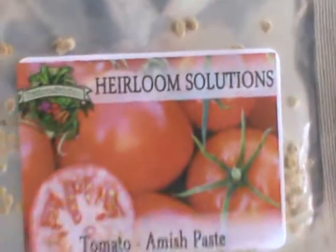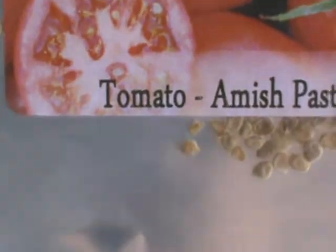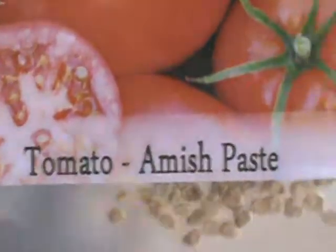Heirloom Solutions is the company, by the way - you want to get online and check that out, they've got so much. Then we've got Amish paste tomatoes. I just look at the seeds inside that fruit and think: take ten of these tomatoes and grab the seeds out for next year. We've got seeds from last year and the year before, and that's fine.